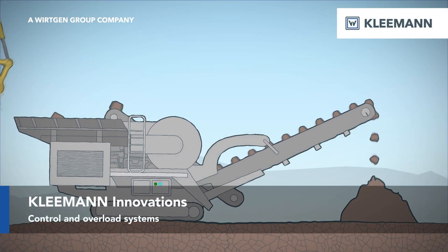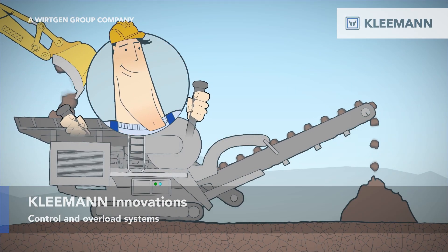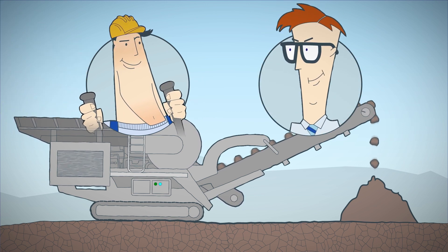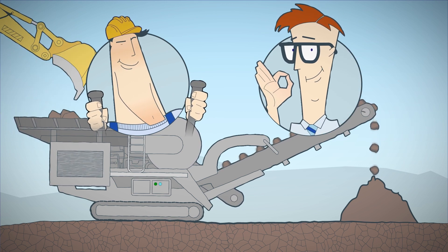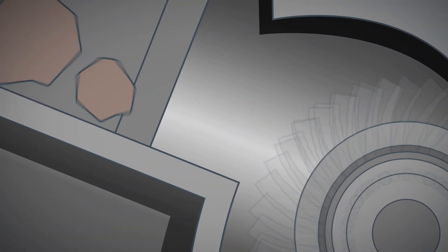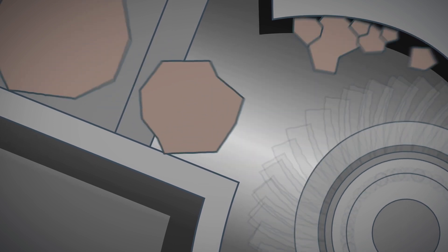Mobile crushing plants prepare natural stone and construction waste for further processing. As long as the feed material is homogenous, the machines can usually crush everything without interruption. Unfortunately, the crushed material is not always homogenous.